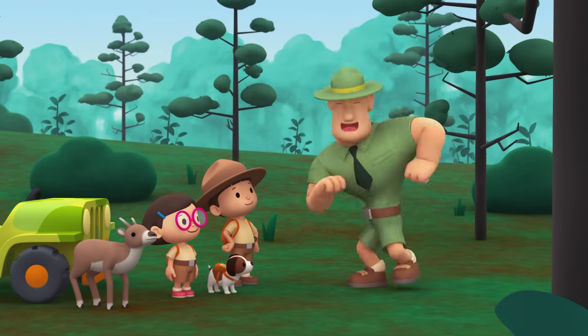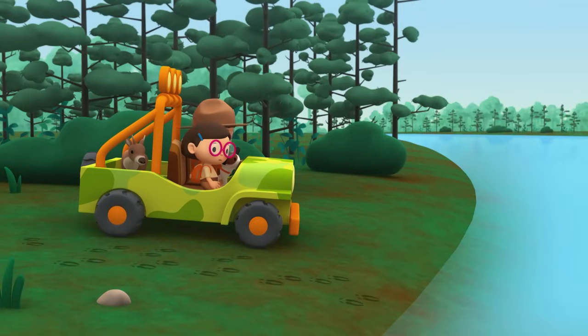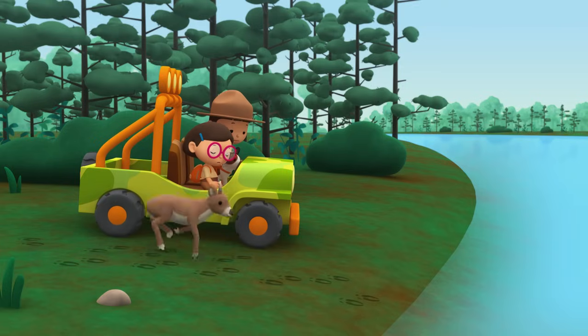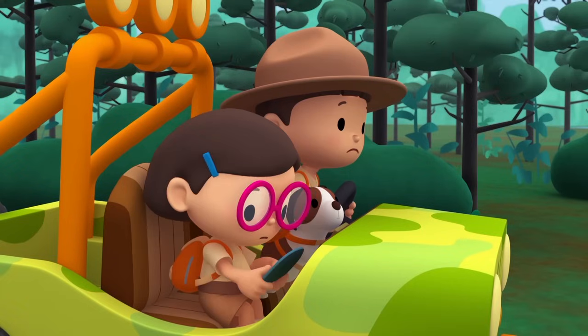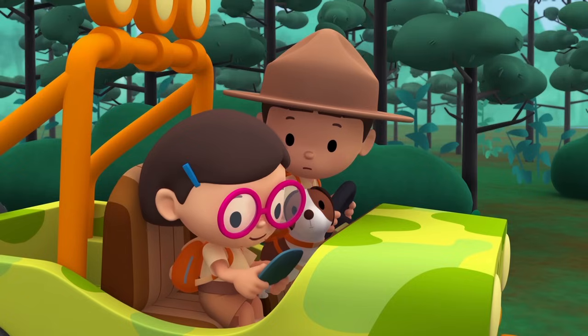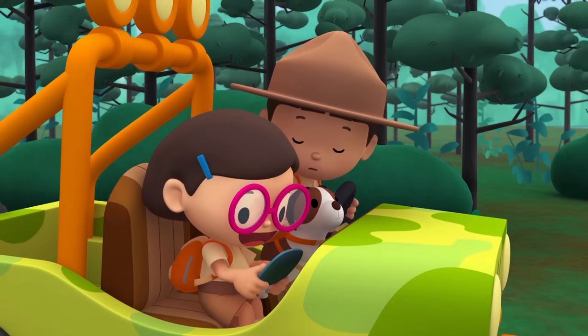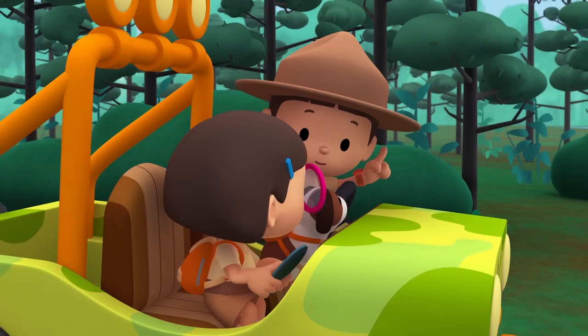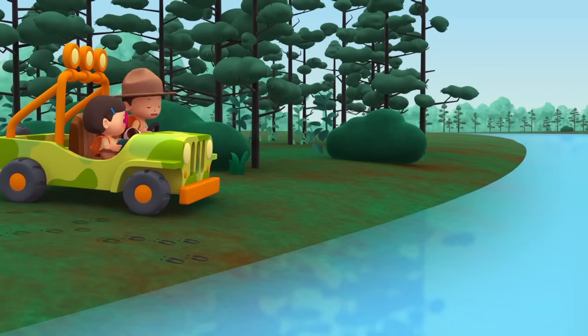Reindeer have four toes on each foot called hooves. When a reindeer walks on snow, its hooves spread out wide to support its weight and help it walk steadily. The sharp edges of the hooves give reindeer a good grip on icy or rocky surfaces. Good luck, Junior Rangers! Thank you, Ranger Rocky! That's strange. The hoof prints stop here. Where did the reindeer herd go? Oh no! The reindeer has jumped into the water! Don't worry, Leo. Reindeer can swim very well. They often swim during migration. So the reindeer herd swam to cross the river. Let's follow it.